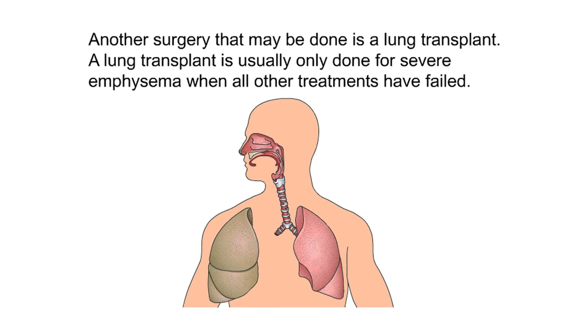Another surgery that may be done is a lung transplant. A lung transplant is usually only done for severe emphysema when all other treatments have failed.